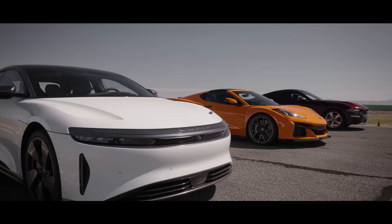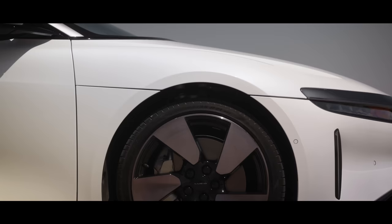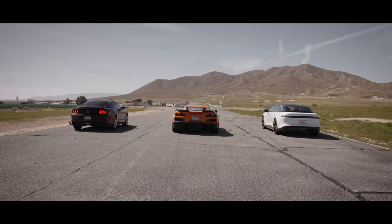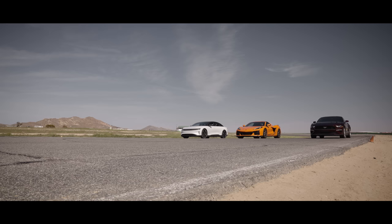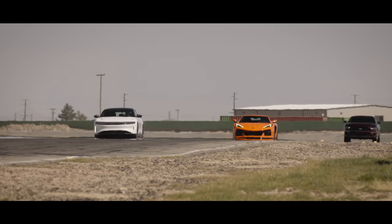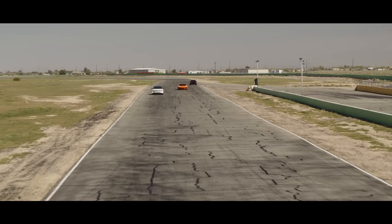The Mustang, the Corvette Z06, and the Lucid. Only two of those names have any relevance in American sports car history. And yet, with its 1,050 horsepower, the Lucid has as much power as the Corvette and the Mustang put together, with as much power as a small European hatchback to spare. That means I don't need much skill to win a race against those lot — I don't even need to be in the driver's seat. Right, time to catch up on some emails. I destroy a Corvette Z06 and a Mustang.